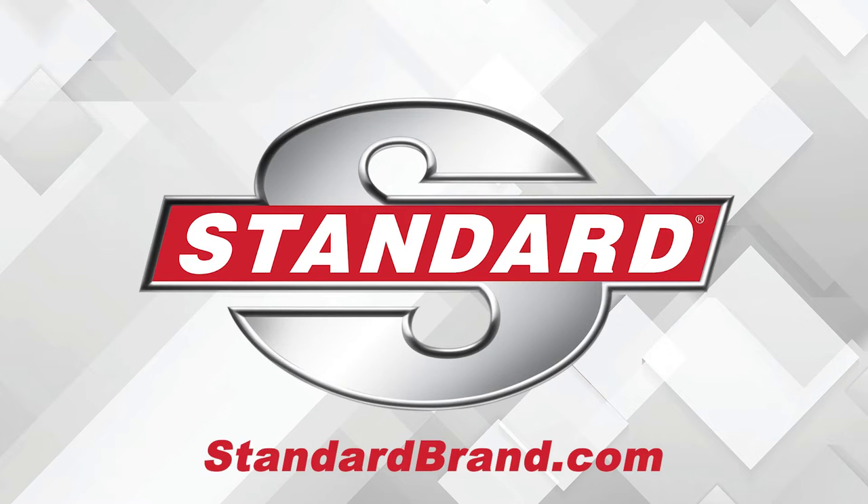Standard is proud to offer OE turbocharger kits that are designed for long-term performance in complex engines. Whether it's import, domestic, diesel, or gas, Standard has you covered.